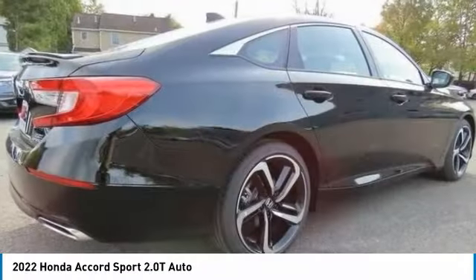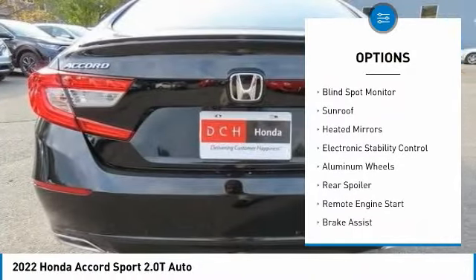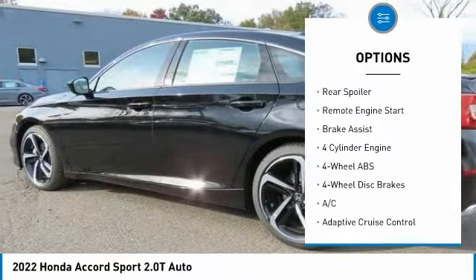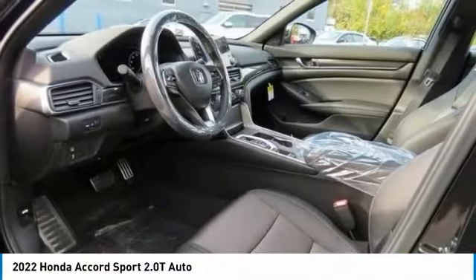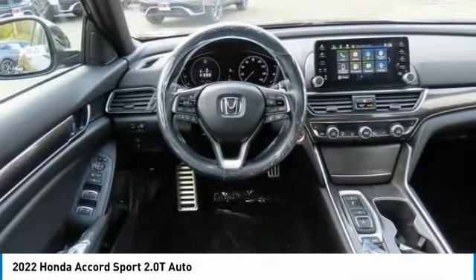Here are some of this vehicle's great options: tire pressure monitoring system, turbocharged, blind spot monitor, sunroof, heated mirrors, electronic stability control, aluminum wheels, rear spoiler, remote engine start, and brake assist.